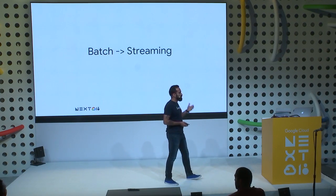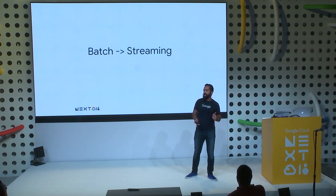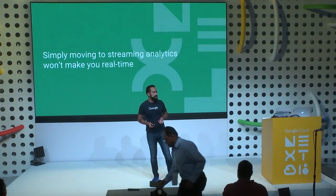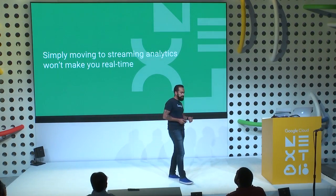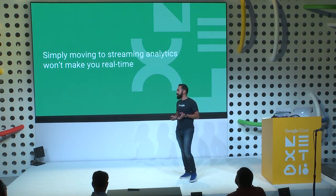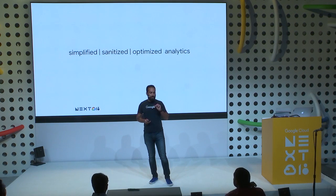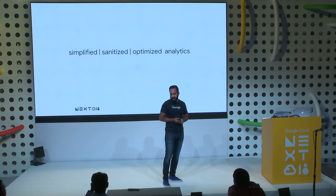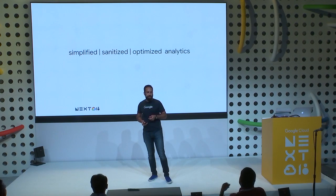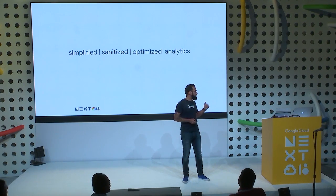We're starting to see the paradigm shift from batch to streaming, which has been interesting. Some people are still doing part of it in batch. What I've found working with customers is that simply moving to streaming analytics doesn't make your infrastructure quicker or give you the ability to get insight faster. What customers have to do is simplify, sanitize, and optimize their infrastructure. That's what I'm going to talk about today — a quick 10-minute talk, and then Robin will come and discuss their journey.